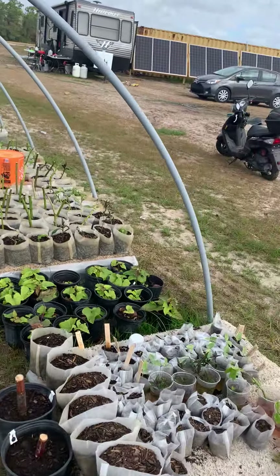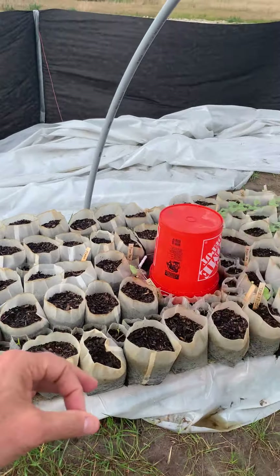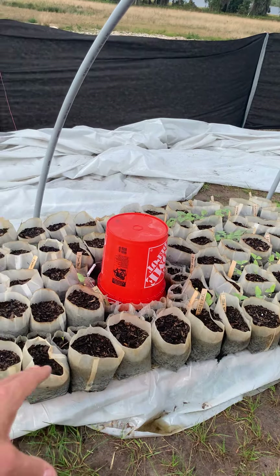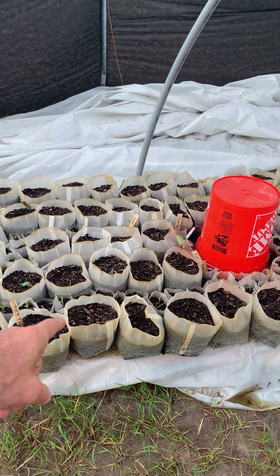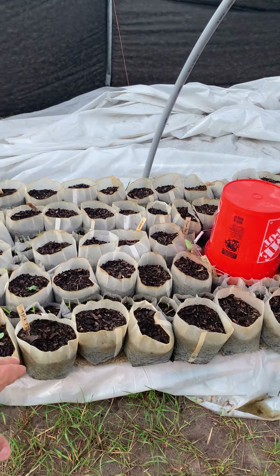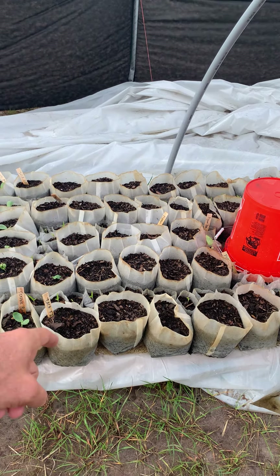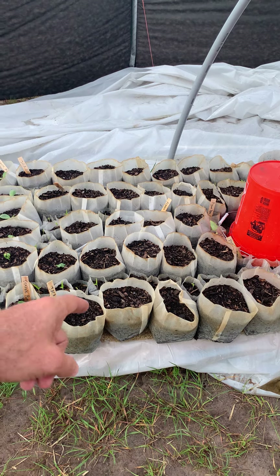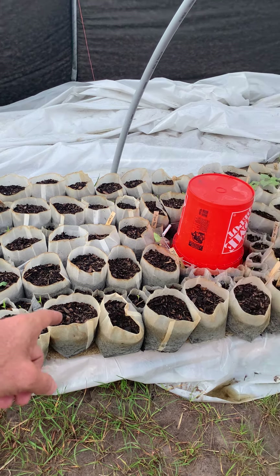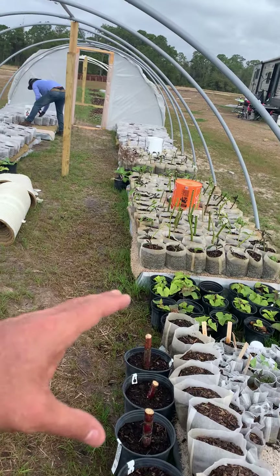Now think about this as a business model too. These plants cost really pennies. When you look at the cost of the bag, the cost of the soil and the seed, you're looking at under a buck. What's that going to be worth in a month from now at a farmer's market? It's going to be worth five bucks or more. What's it going to be worth if it's like one of these trees in a year from now?